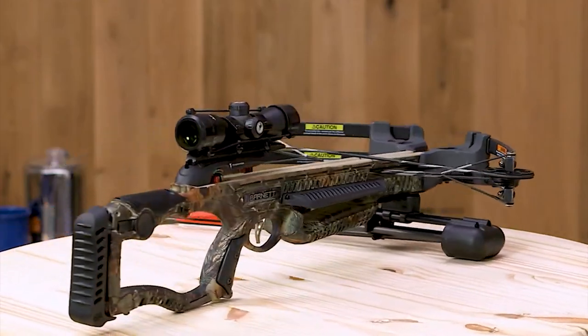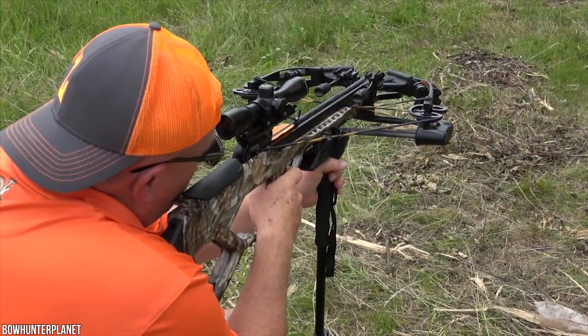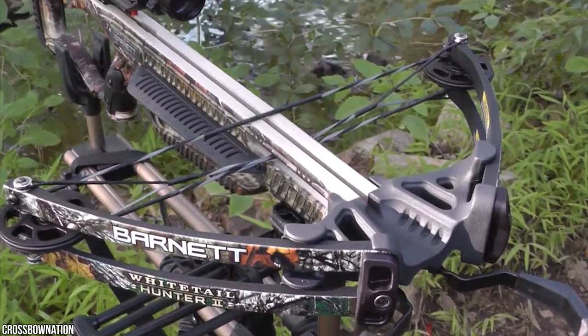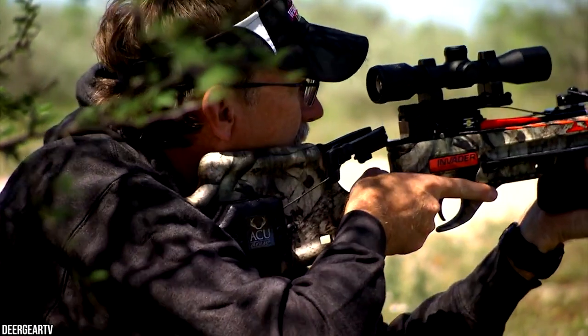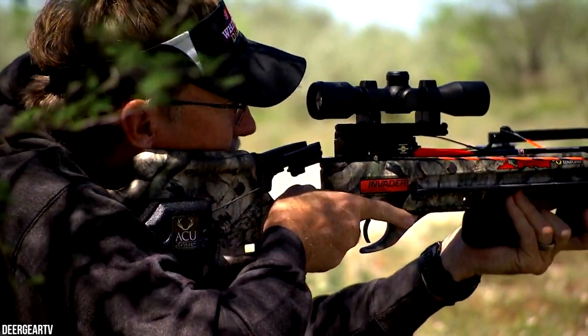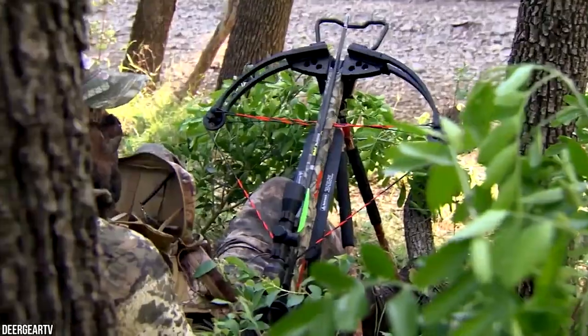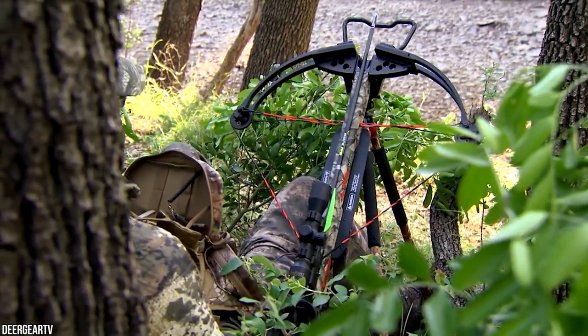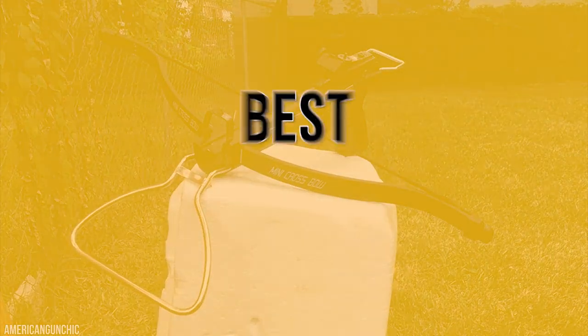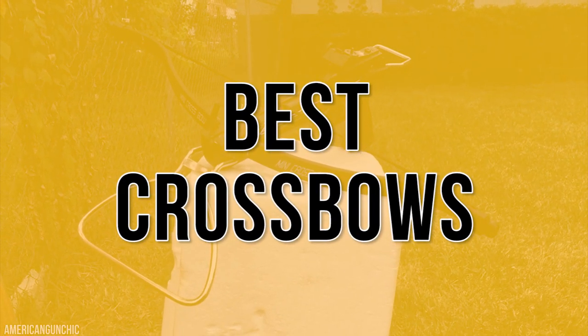5 Crossbows for Army Personnel. Are you looking for a great weapon for the upcoming hunting season? A tactical crossbow used by military personnel would then be a perfect option for you. There are several reasons you may think of getting a tactical crossbow — it takes minimum practice when changing from a rifle and is much quieter, extending your hunting capability. Stay with us until the end as we count down the 5 best crossbows for Army Personnel.